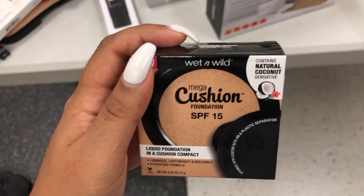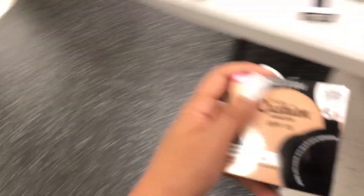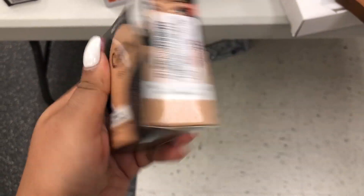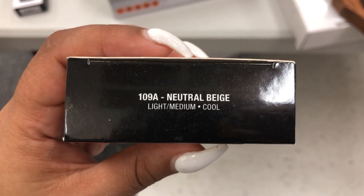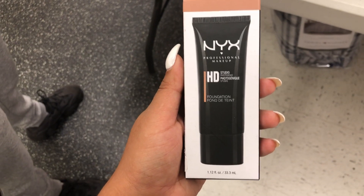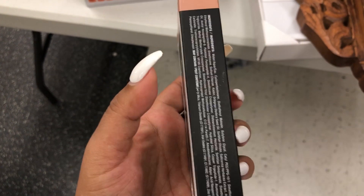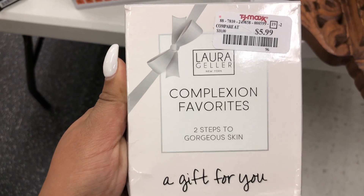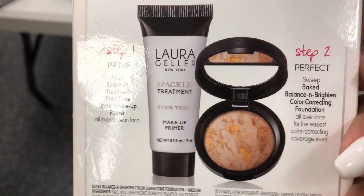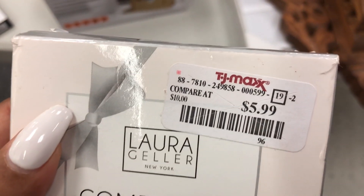This is something new that I haven't seen — it's the Wet n' Wild Mega Cushion Foundation. This is already pretty cheap in drugstores, but in TJ Maxx it's $3.99. I'll find out the regular price and let you guys know. It's in the shade Neutral Beige. Here we have the NYX Professional Makeup HD Photogenic Foundation in the shade Warm Belize, going for $2.99 — wow, that's a big difference! And here we have the Laura Gellar Complexion of Favorites, Two Steps to Gorgeous Skin, which includes a makeup toner and a color correcting foundation, retailing for $5.99.